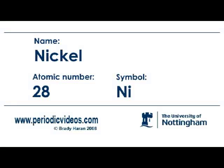Nickel is a metal which can produce allergies in some people — people get allergic to nickel. It's a metal which is found in Canada.